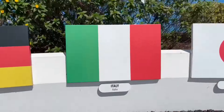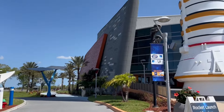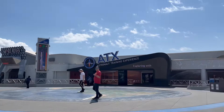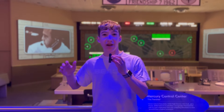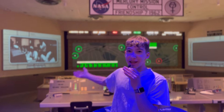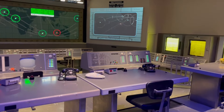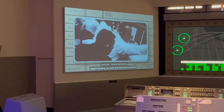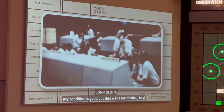Behind me are all the countries that have ever gone to the International Space Station, which is super cool, and there's a ton of them. And here is the infamous space shuttle Atlantis. Behind me is a replica of a real control room here at NASA, and here you can see videos of actual events that took place in a control room that looked similar to this.